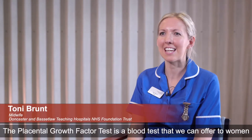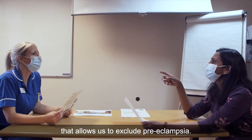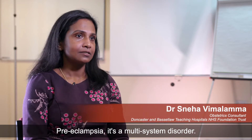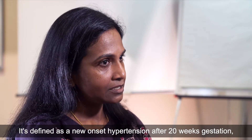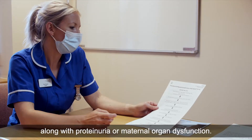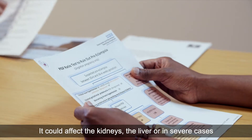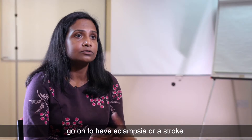The Placental Growth Factor test is a blood test that we can offer to women that allows us to exclude preeclampsia. Preeclampsia is a multi-system disorder, defined as new onset hypertension after 20 weeks gestation along with proteinuria or maternal organ dysfunction. It could affect the kidneys, the liver, or in severe cases lead to eclampsia or stroke.